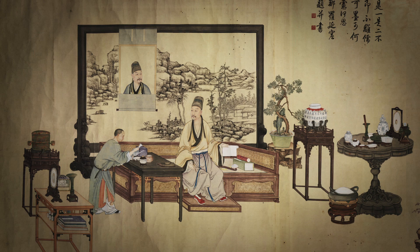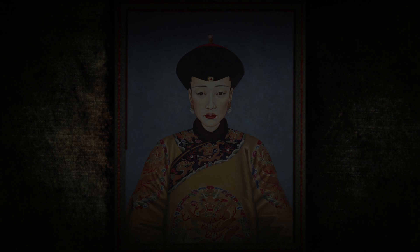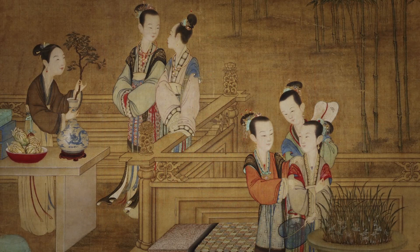It contained the emperor — he's at the center of everything. It then contained the women charged with producing an heir. There was one empress and lots of concubines. These women could number in the handful or they could number in the dozens.